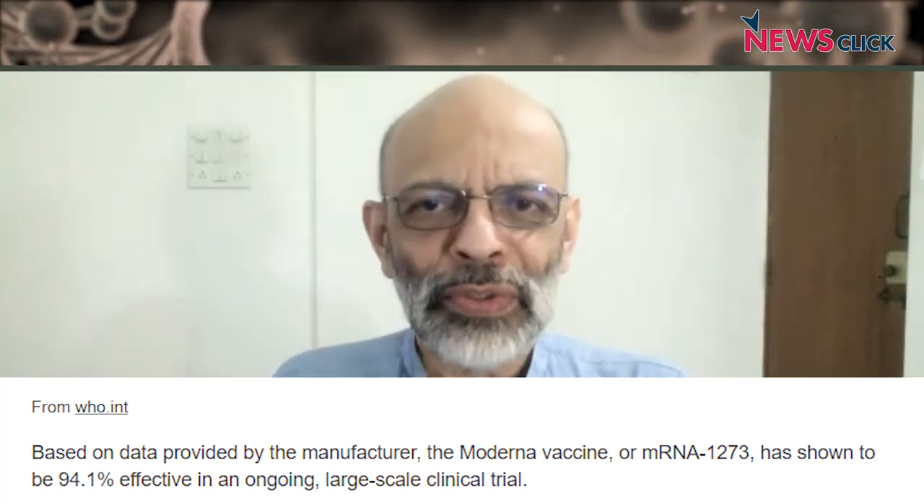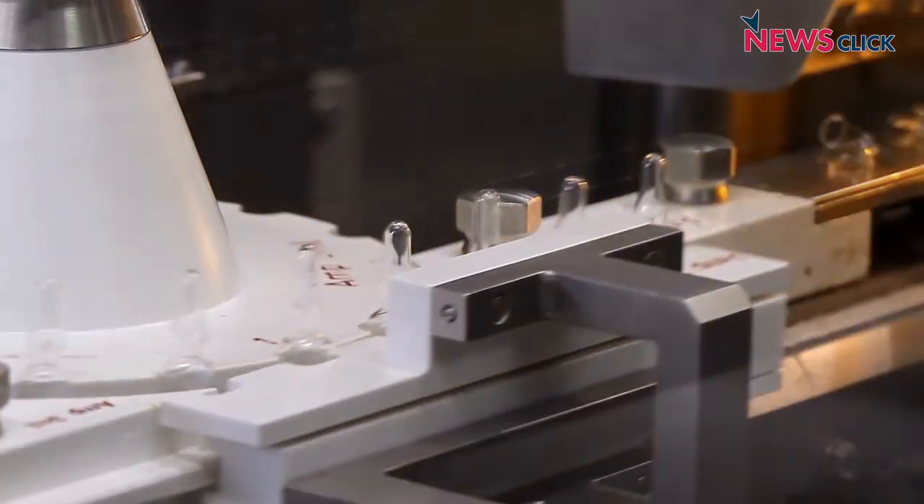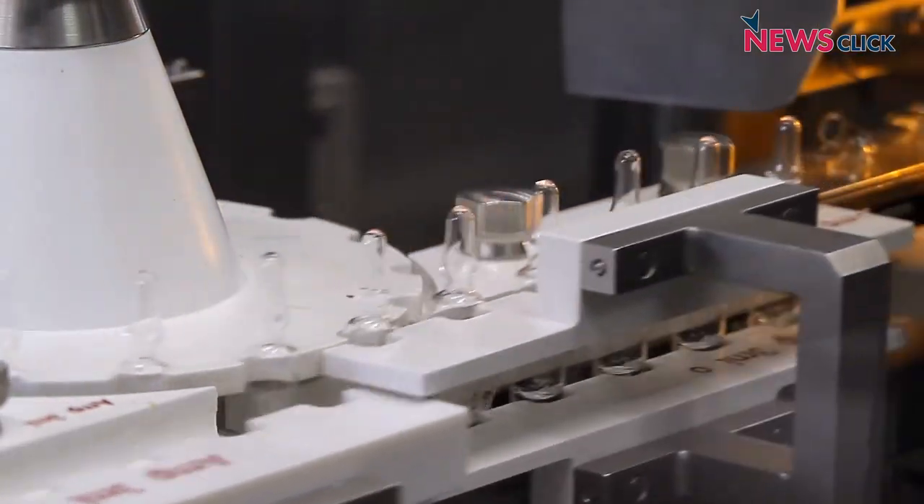What is a DNA vaccine and how is it different from the mRNA vaccines we've been hearing about, which are essentially RNA vaccines? So, we've discussed this over the past year, Prabir, that when we make a vaccine, we are essentially taking a protein of the virus and showing that protein to the immune system so that it can make antibodies against it.